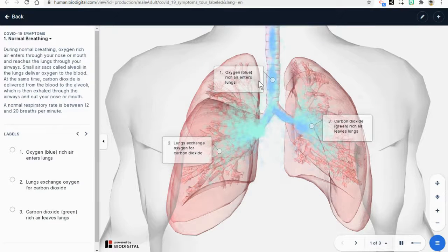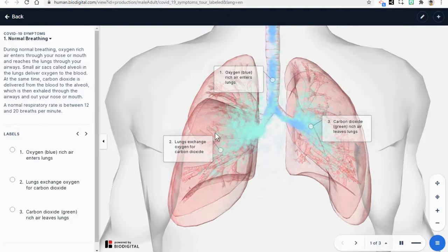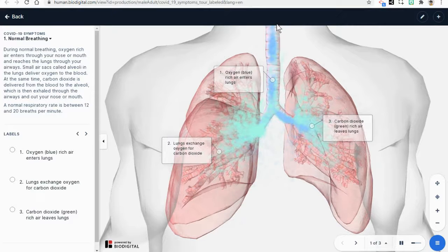In with the good stuff, out with the waste material. In with what we need — oxygen. Out with what we don't need — carbon dioxide. In. Out.